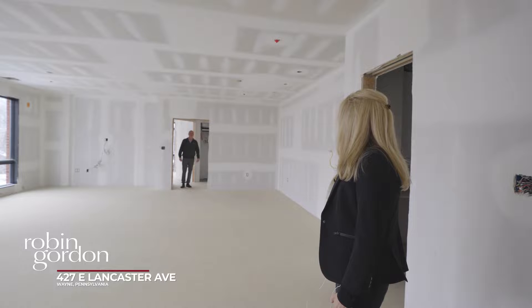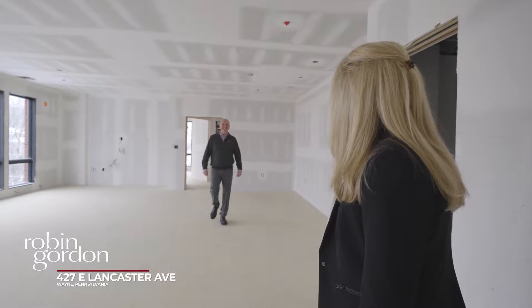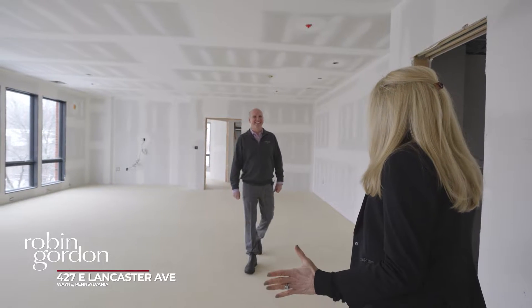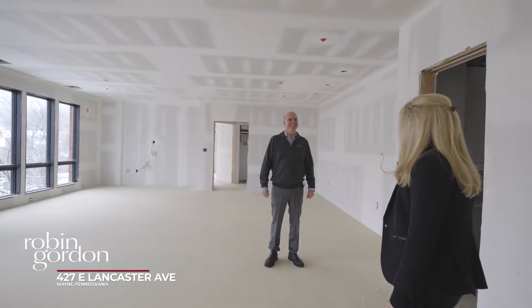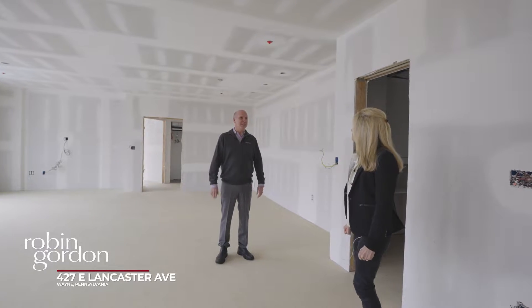I'm meeting Mark, our builder here today. So excited to see the progress. Yeah, it's good to see you. We're getting ready for the more exciting parts of the project now.